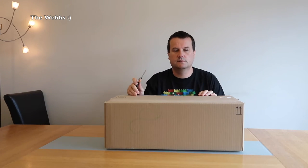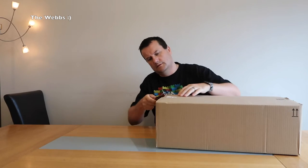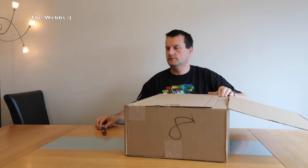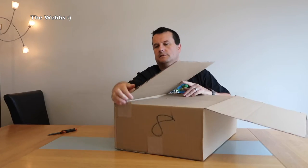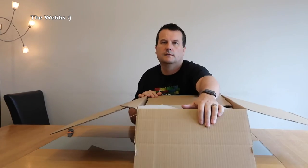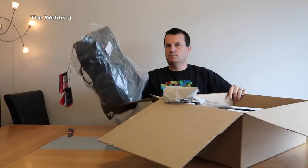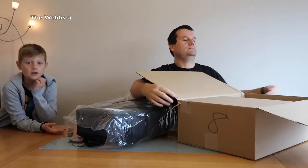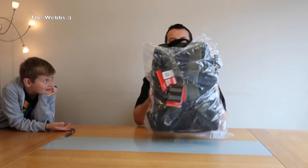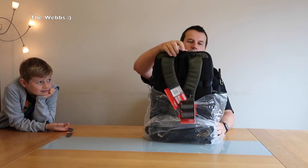So here we are with the largest box. It's quite a big box — lots of packaging in there and one item. Inside its bag, you might not be able to tell what it is yet, although this might give it away to some of you who know. Let's get this off.